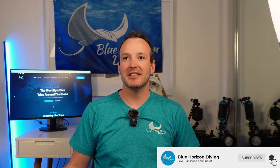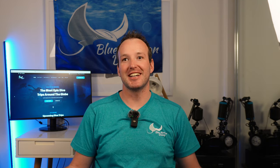Hey guys, and welcome back to Blue Horizon Diving. As you guys know, we were in Thailand recently with Holly doing a core stretch prep course, but we were coming across some really strange objects in the water and a lot of people were asking, what are these? We're going to answer those questions.